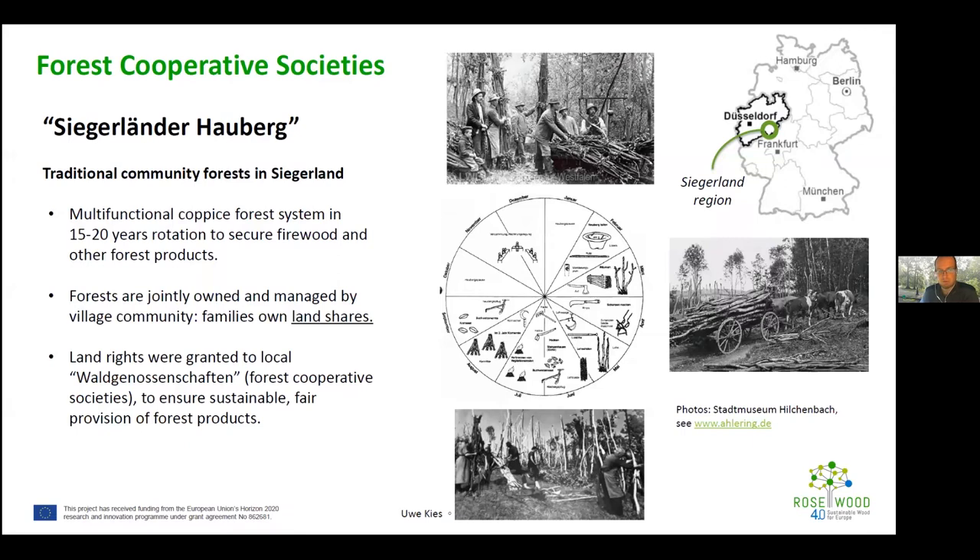This is a traditional community forest found in several regions, but this particular approach comes from the Siegerland region in northern Westphalia. This area was heavily forested during the pre-industrialization phase because large quantities of timber were needed for ironworks and tannery. As a result, the forest was heavily over-exploited.